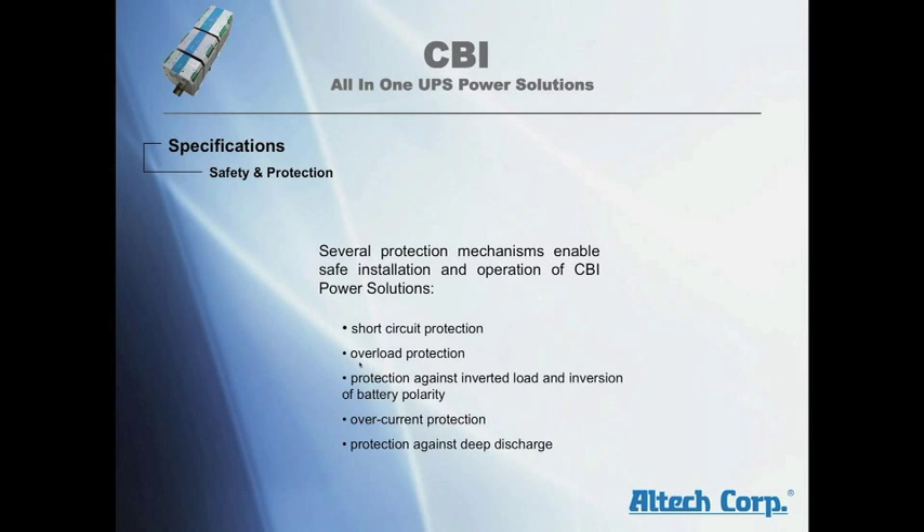Several protection mechanisms enable safe installation and operation of the CBI power solution: short circuit protection, overload protection, protection against inverted load or battery polarity, overcurrent protection, and protection against deep discharge.